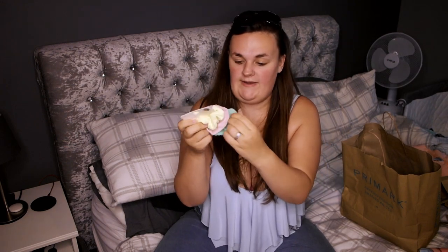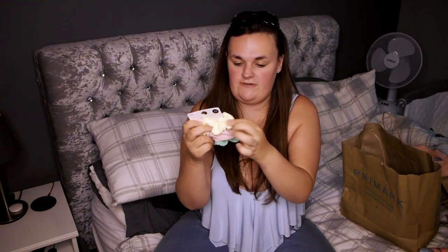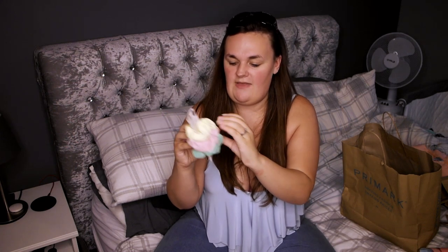Okay so the rest of the stuff is from Primark. I've got three scrunchies — I thought they were nice colours, sort of really pale colours. Normally I like quite bright stuff but the bright ones weren't that nice, so I got the yellow, the pink, and the green ones. That was £2, not too bad. I definitely needed some new scrunchies for when I'm having my hair up in a bun, just to keep my hair in place.